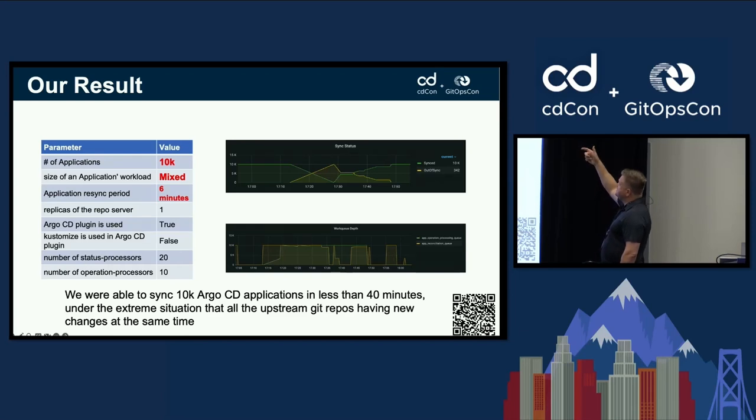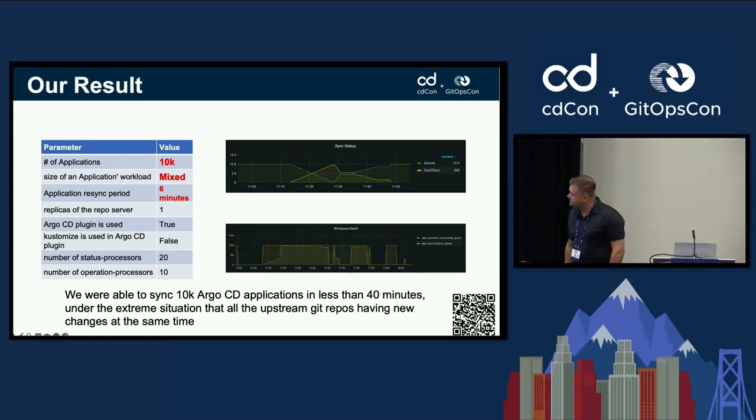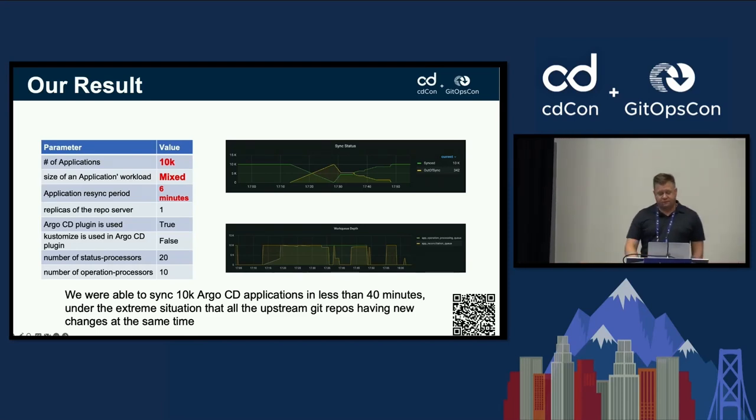The final result graph shows synced applications versus out-of-sync applications. As the graph converges and the lines cross, you can see how long it takes — approximately 40 minutes for 10,000 Argo CD applications to sync. So the two trade-offs are: CPU capacity and the time it takes to sync.